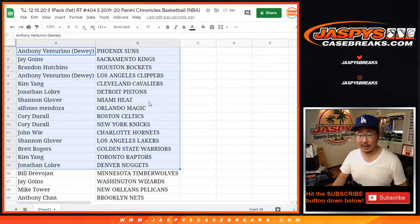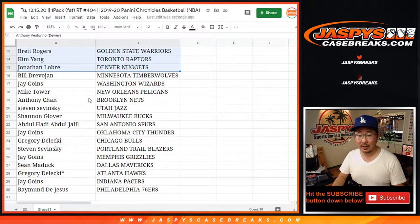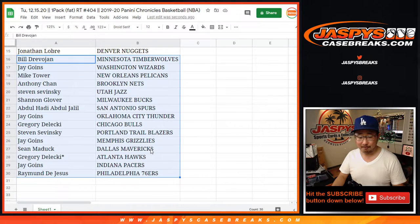Here's the first half of the list. I'm not going to read it all off — going to save the voice for the mixer. There's Shannon with the Heat, and Lakers for Shannon as well. Mike Tower with the Pelicans — could be a Zion card in there that could help cover a spot. Jay with the Grizz — Ja Morant, obviously.